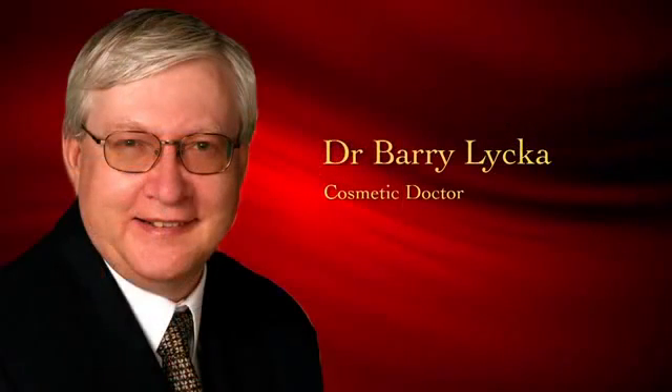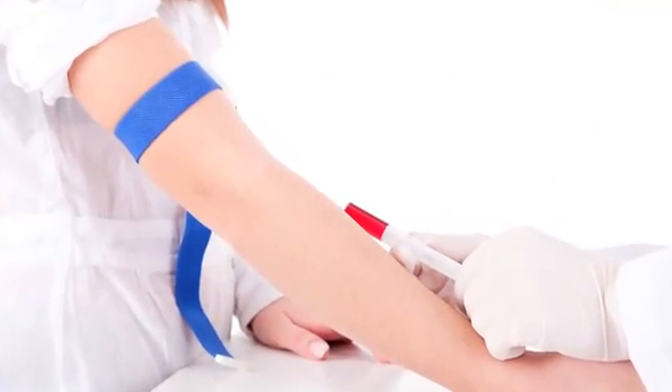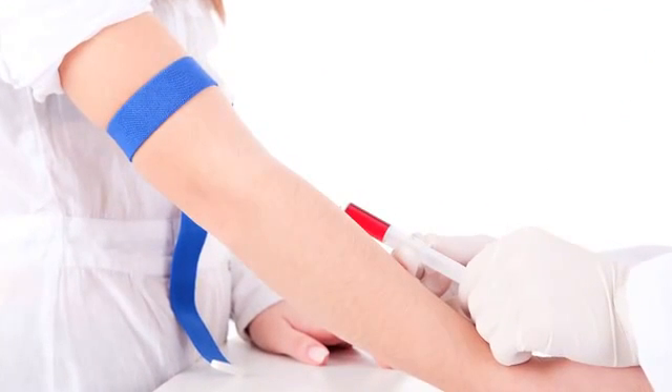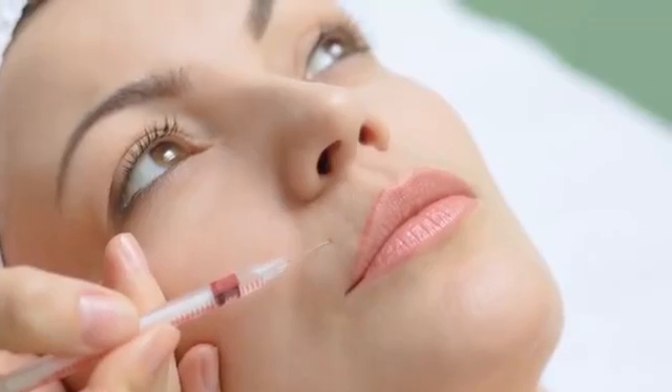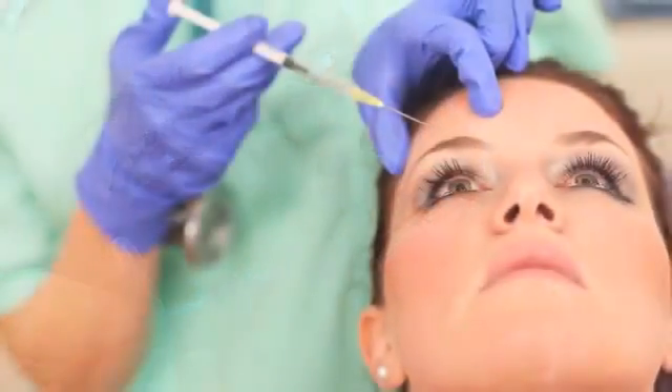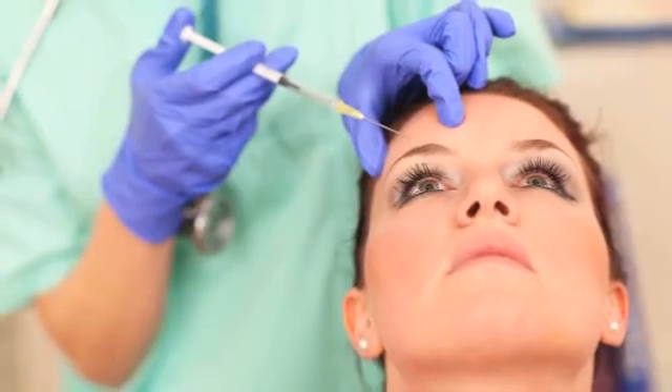I know what you're going to ask — it sounds promising, but what about the pain? And are there any side effects? Taking your blood, enriching it, and injecting it all takes place in the same session in the clinic. If you want, we can actually save some of this for another treatment as well. The injection itself is like Botox, so it's not very painful at all. But because PRP is a natural product, there's no risk of allergic reaction.